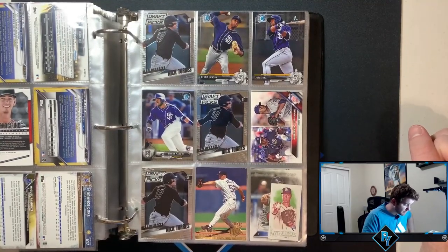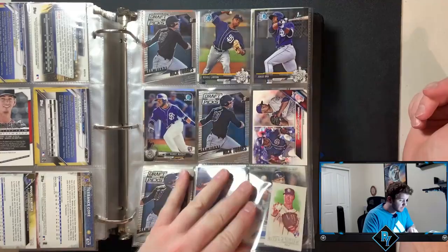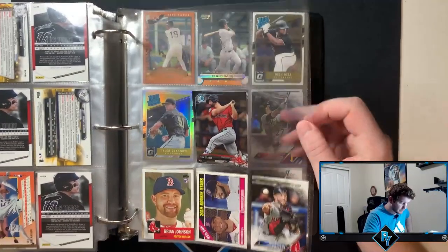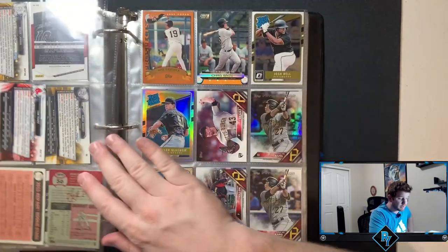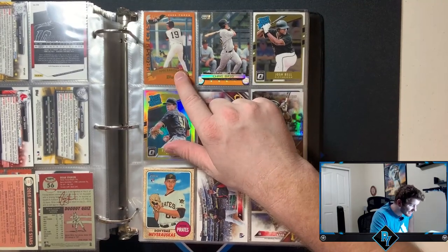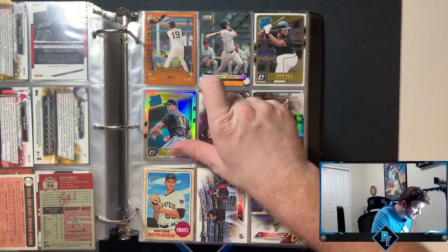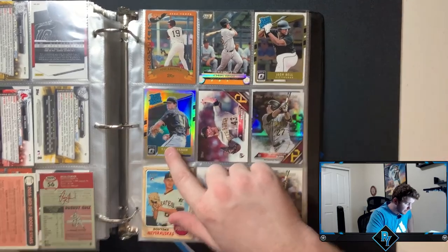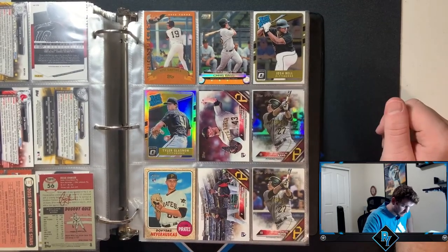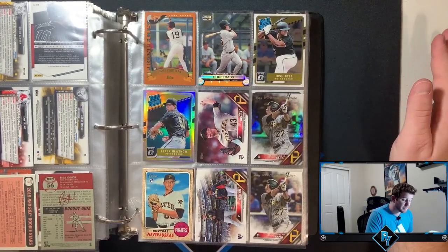Some Padres stuff — I always get excited when I see farm systems that are just nuts. Jorge Ona Bowman Chrome first — I don't know anything about him but I'll look into him. Looks like we have some Red Sox on this page — nothing worth noting. Pirates — oh look at this, is this a prospects card of Jose Bautista from 2002? That's kind of a dope card, actually really cool. Tyler Glasnow Optic holo — love to see that.